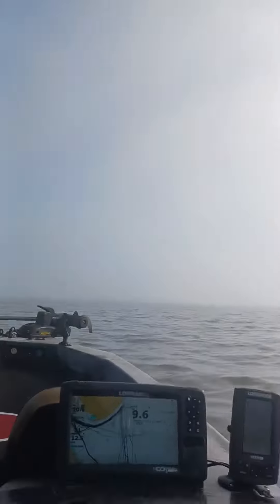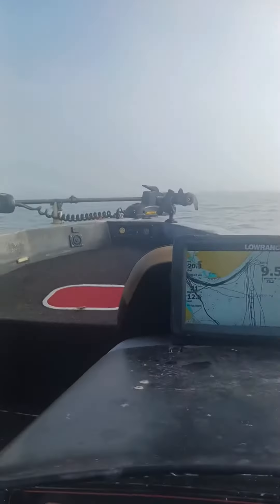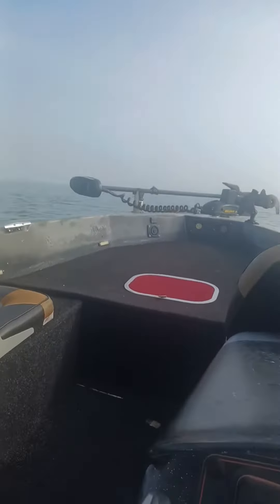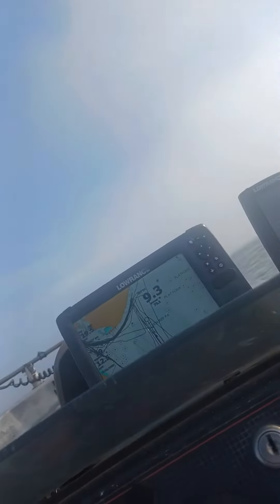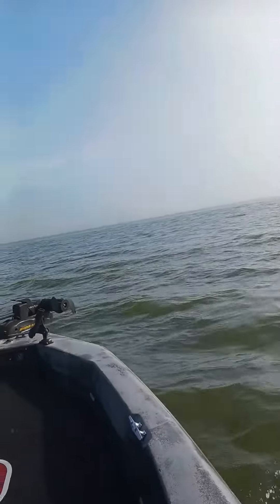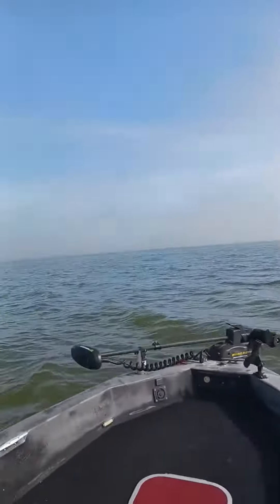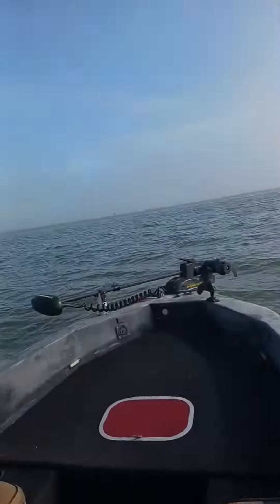Check it out. You can't even see 50 yards in front of you. Make sure y'all get a good navigation system. Let me stop the boat. Once again, look at that. It's starting to clear up a little bit.